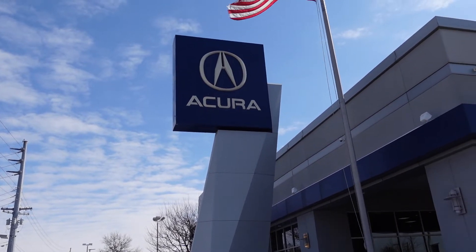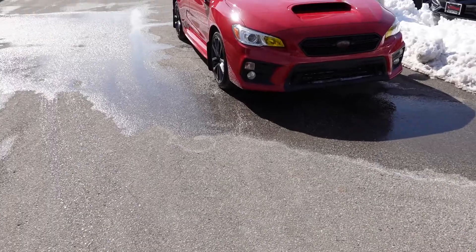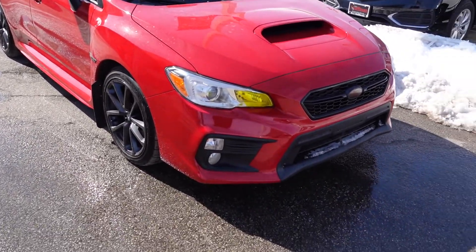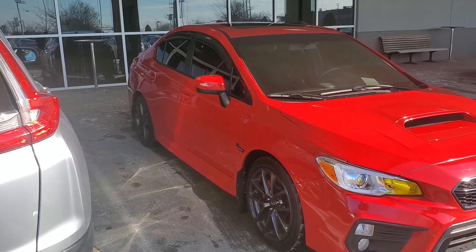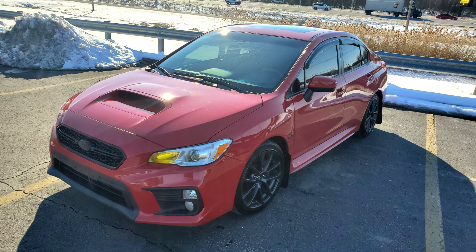We're at the Neil Huffman Acura in Louisville, Kentucky. All right, let's go pick up the car.